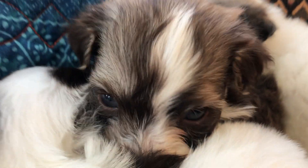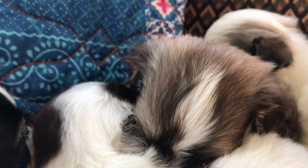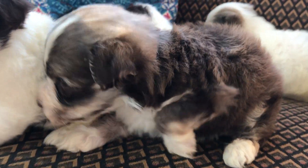And then this over here is the other little boy. His name is Oliver and he is chocolate and white Irish Pied.